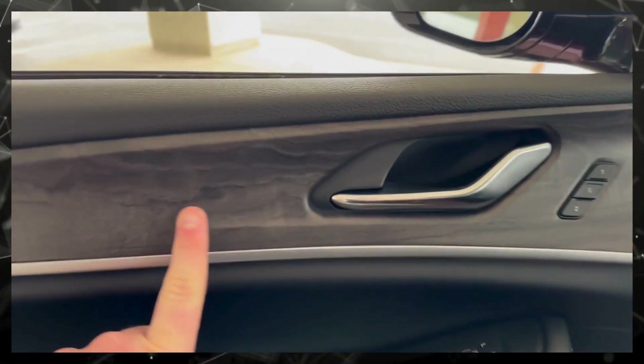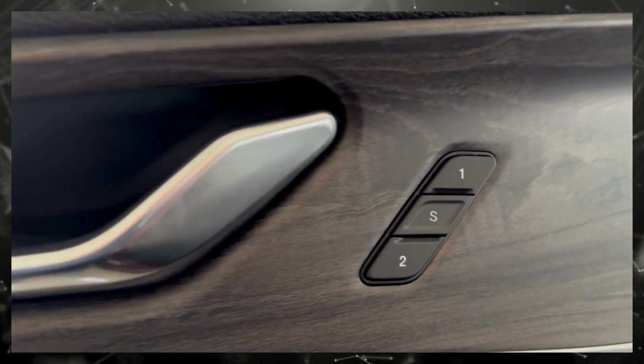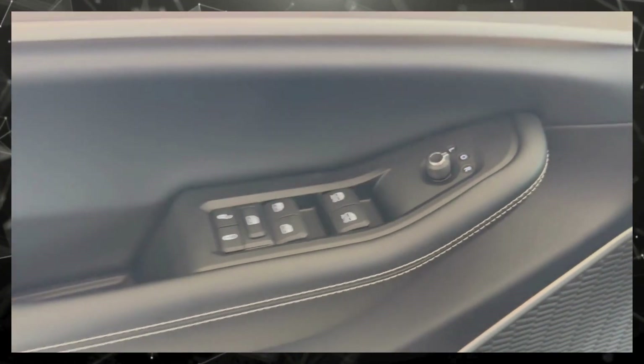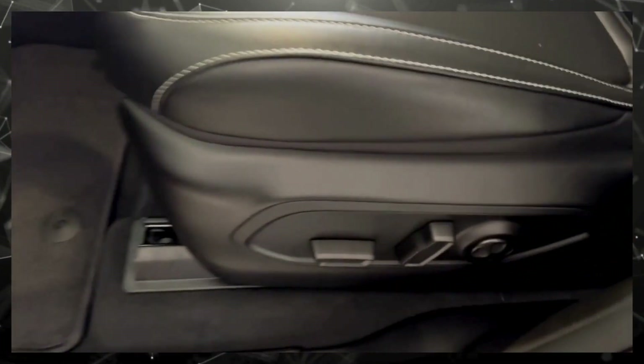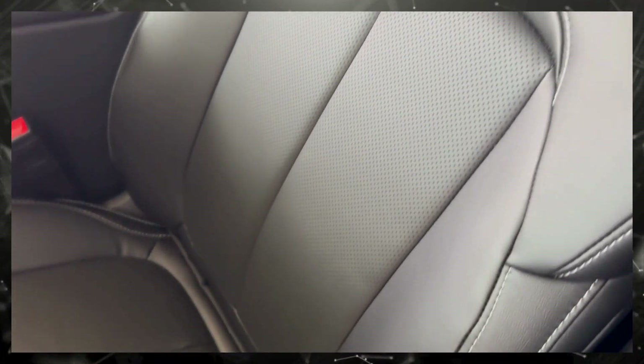We've got a nice little wood grain here in the door. Seat memory, power windows, locks and mirrors. This does have power premium Capri leather seating.